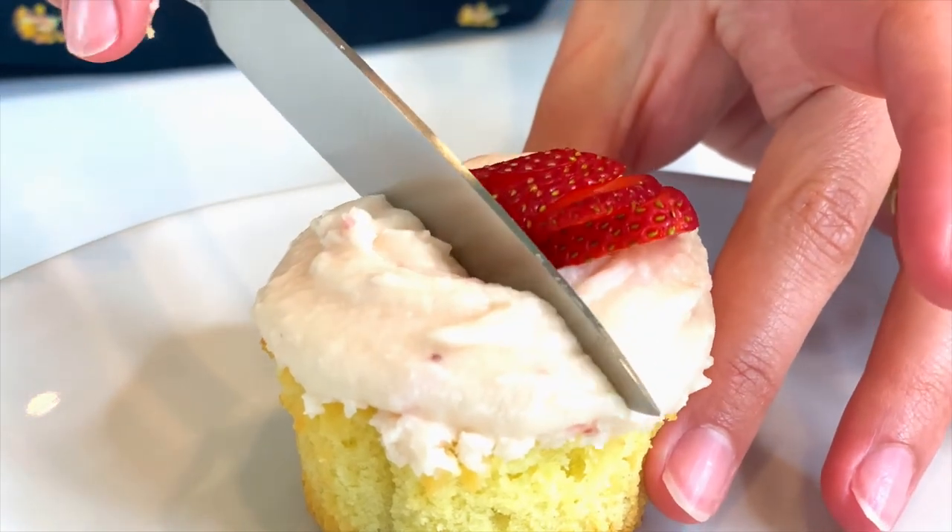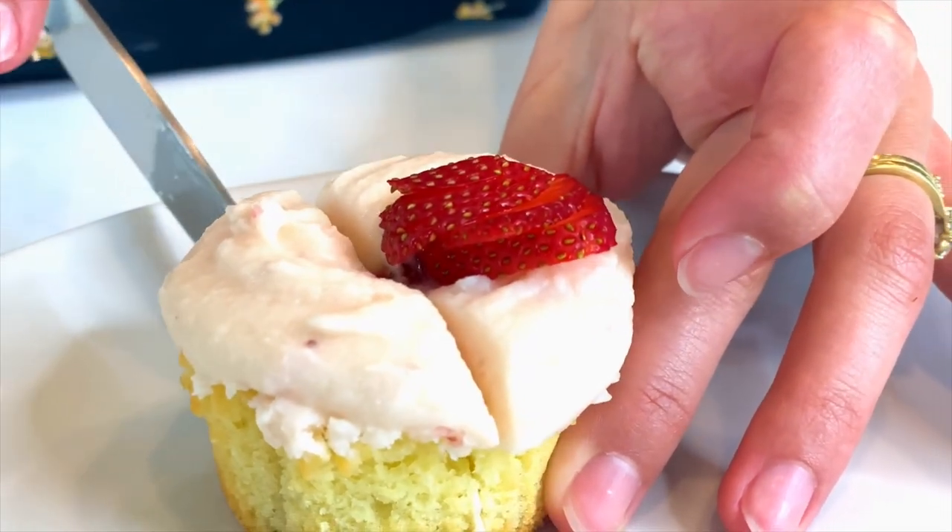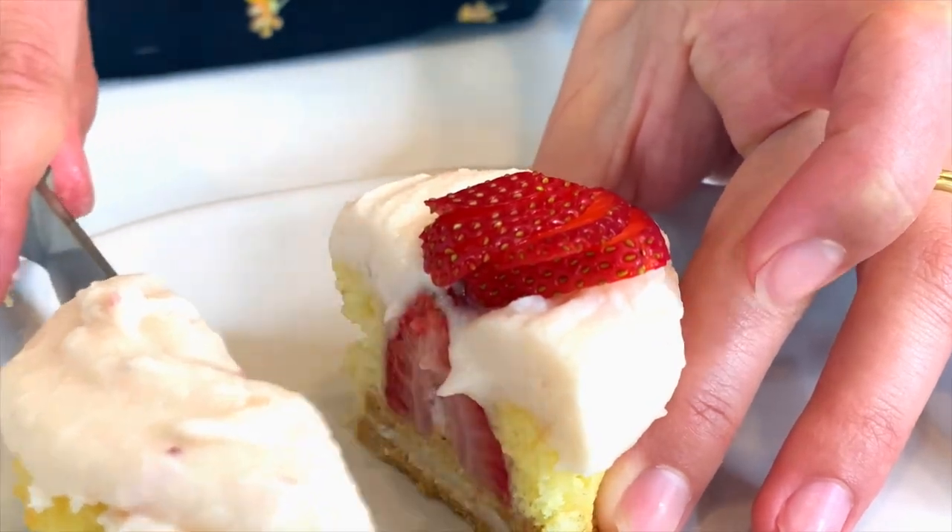Now let's dive into the strawberry shortcake cupcake by Nadia Bakes. Not too shabby, huh? Not as good at piping, so I added some strawberries on there for a little nice decor. I'm really excited to take my first bite. Oh, this looks really freaking delicious! This is really good, you should definitely make this recipe. Sam, come here, I need you to try this.